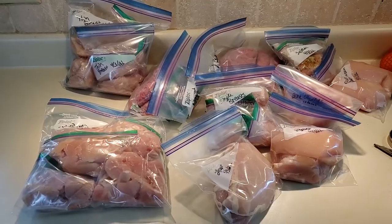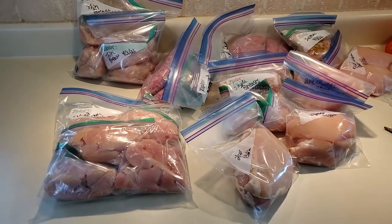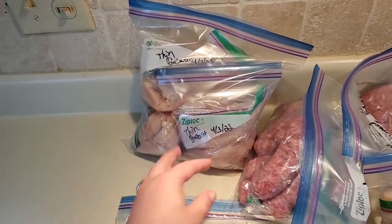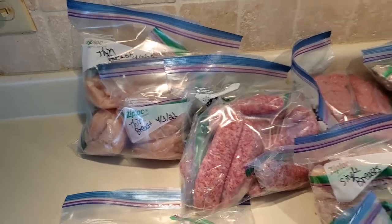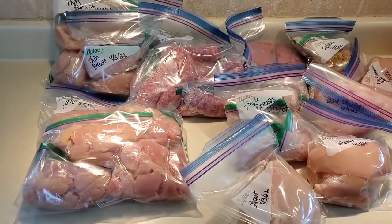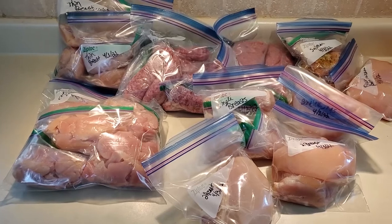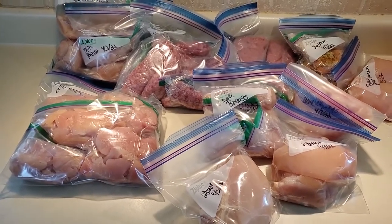It doesn't look like a ton here but I portioned everything out the way we'd eat it — two thin breasts per bag, bratwursts packaged how we'd eat them, same with the ground beef and salmon. In total I got 36 meals, not servings — meals — for me and my husband. With 36 meals I should have plenty of meat for most of April and be able to shop mostly out of this going forward.